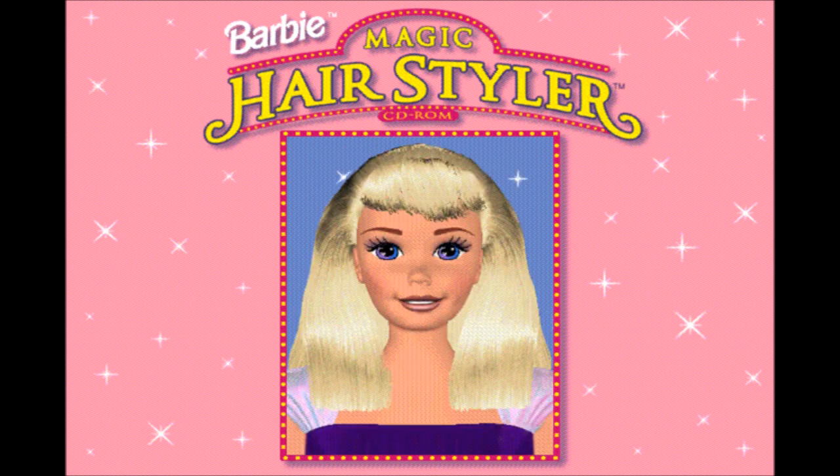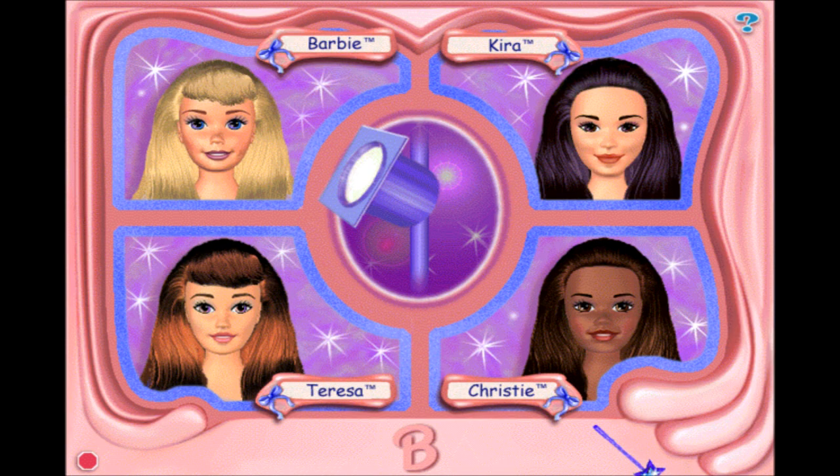Hi, I'm Barbie. Welcome to Barbie Magic Hairstyler. Choose any of us to makeover first.